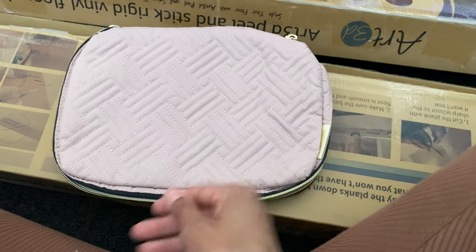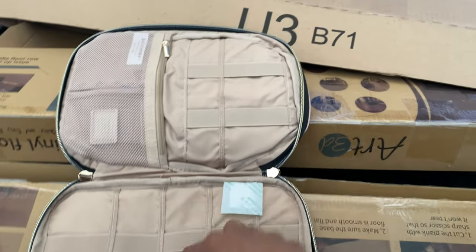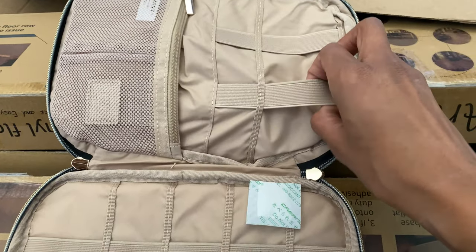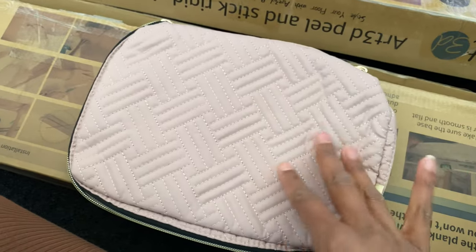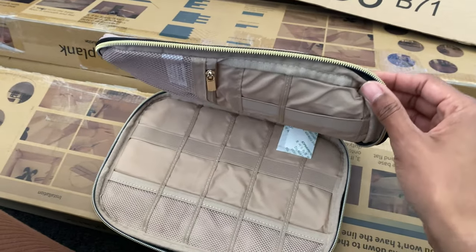I also got this organizer for my memory cards, extra cords, batteries — all the stuff to keep them safe and dust-free. My hard drive and all the connectors and things.